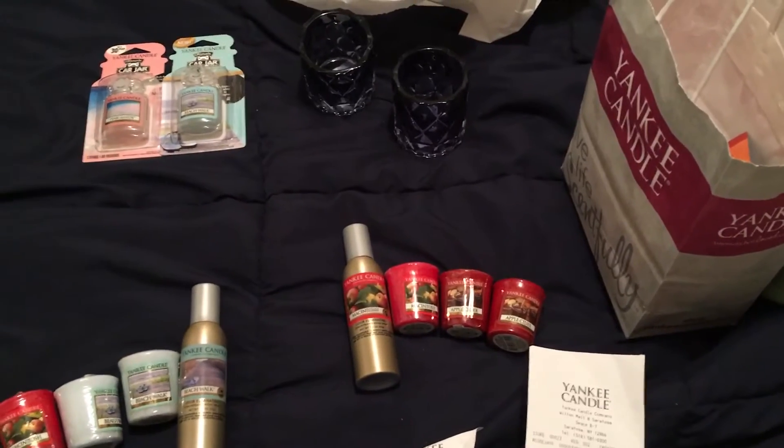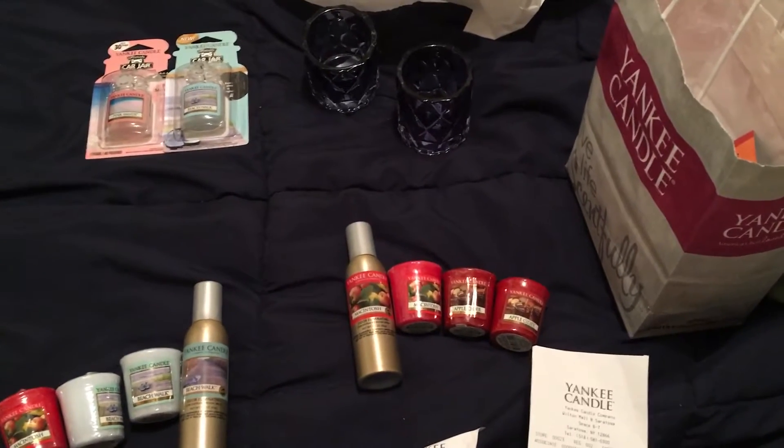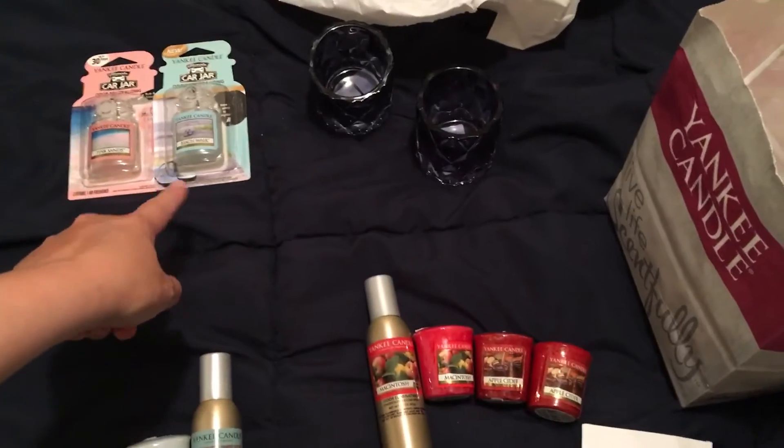I was actually at the store today and used four coupons. I actually had the assistant manager help me. I'm going to go back again tomorrow — the coupon doesn't expire till the seventh. I actually had three of these but my husband already took one to put in the car.